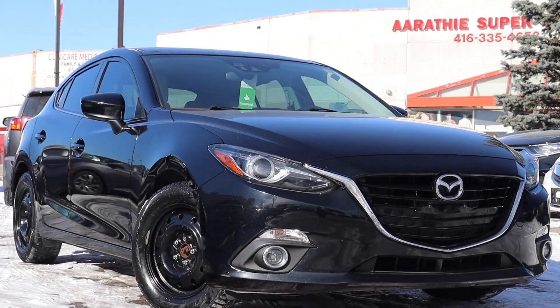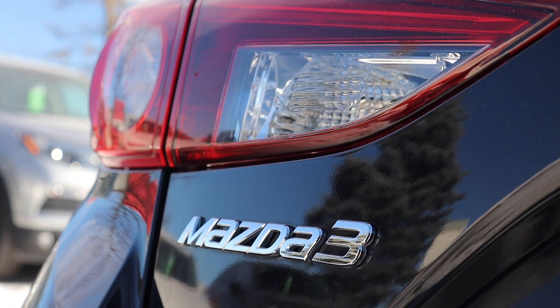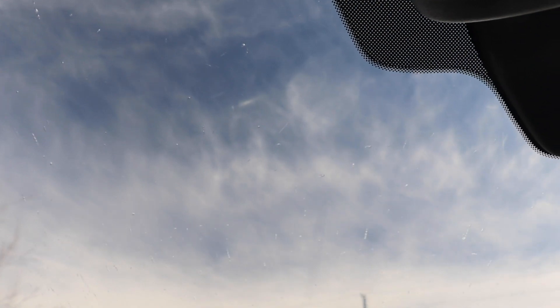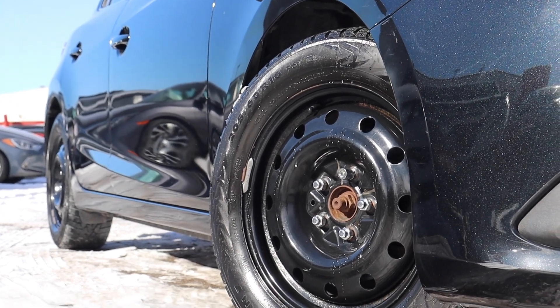Here at Formula Honda we have a pre-owned 2016 Mazda 3 Sport GT. The engine oil has been replaced, there are new wiper inserts, the front brake pads have been replaced, and the front rotors have been machined.